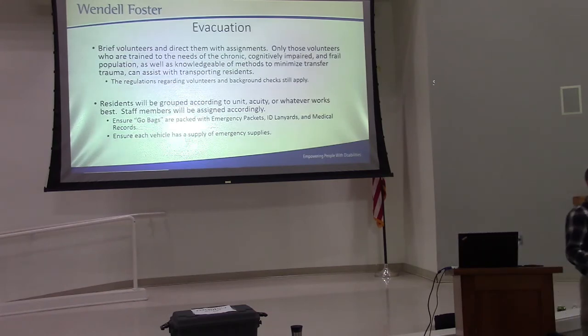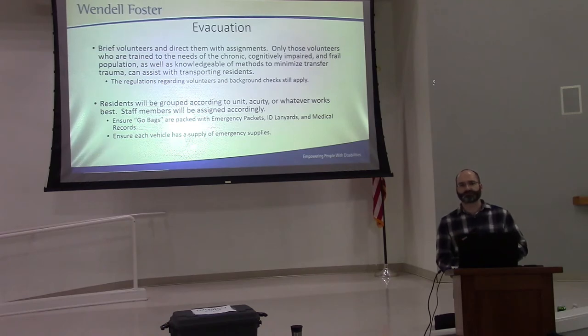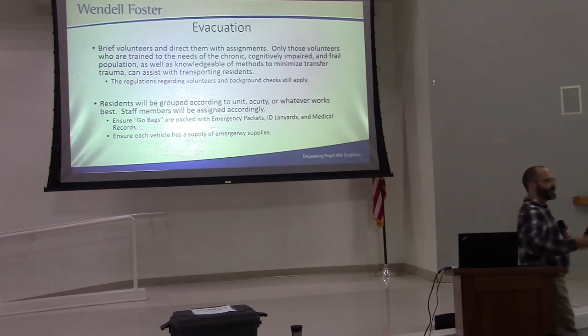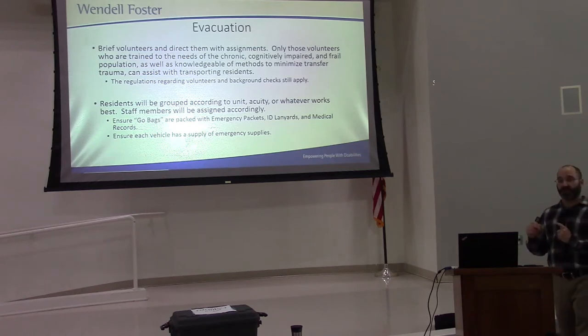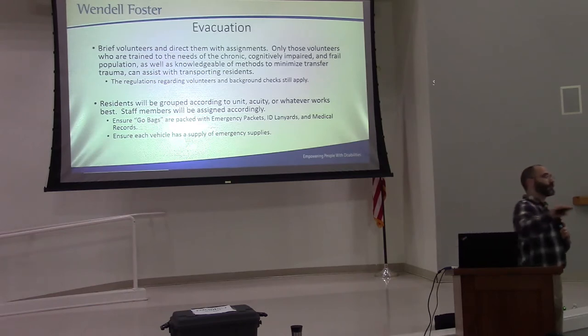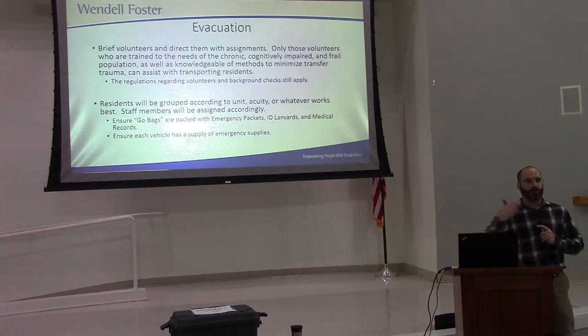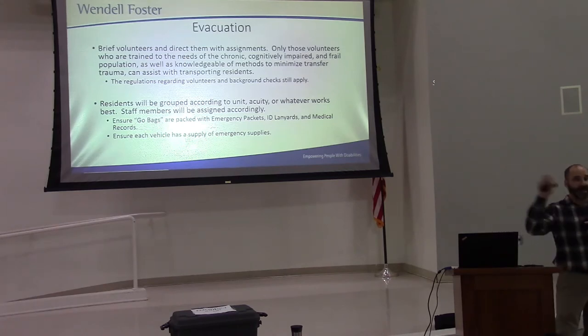Now, to work here, everybody has to have a background check. Did you know that still applies in emergencies? So if a volunteer comes in to help us out, they cannot work with the people that live here unless they've had a current background check. That's going to be tough. So the best thing we can do is have volunteers work in a capacity where they're not going to be with the people that live here, and that will free us up to take care of the residents.